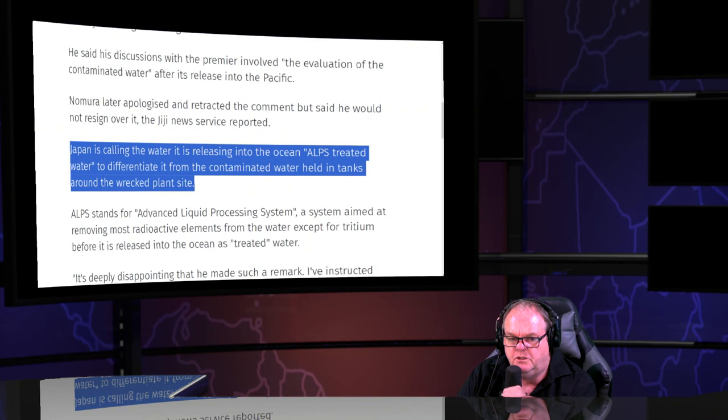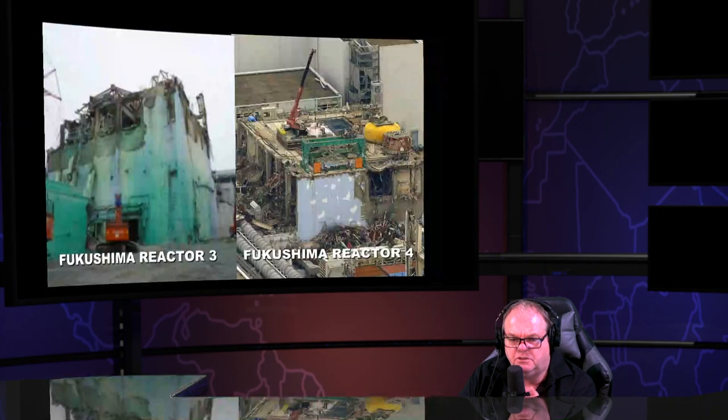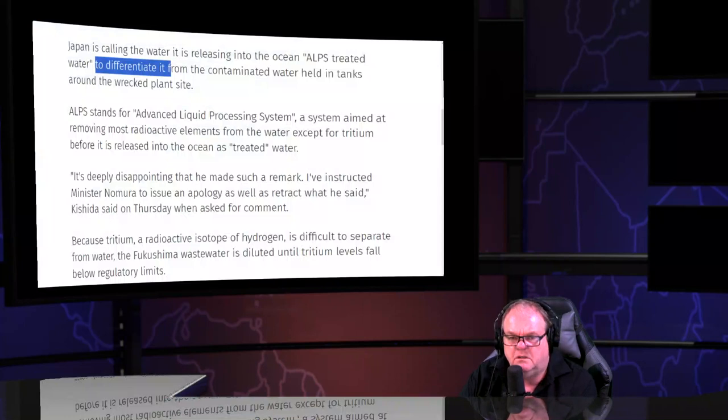He didn't resign but did apologize and retract his comments. Why didn't the media say, 'Wait — you can't treat water from nuclear meltdowns'? Because your media is completely compromised. There is no such thing as a journalist anymore. They've got the credentials but they don't actually do any journalism.